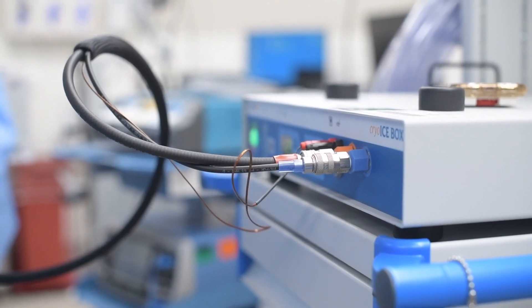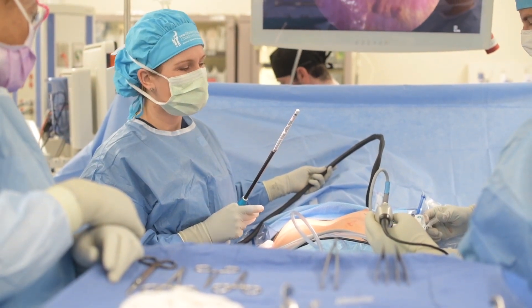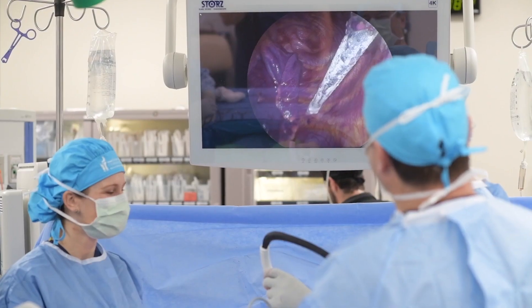The probe gets inserted during thoracoscopy, and when the probe is applied to the intercostal nerve it will actually cryoablate the outer surface of the nerve, leaving the inner part intact.